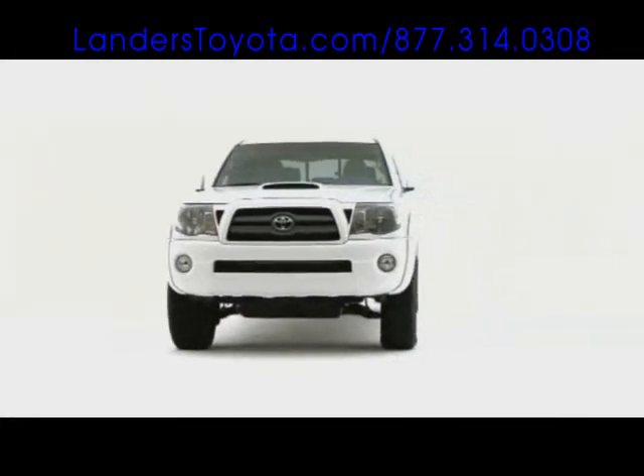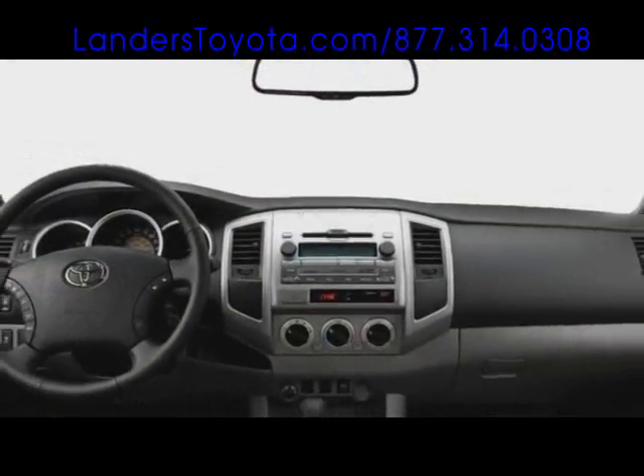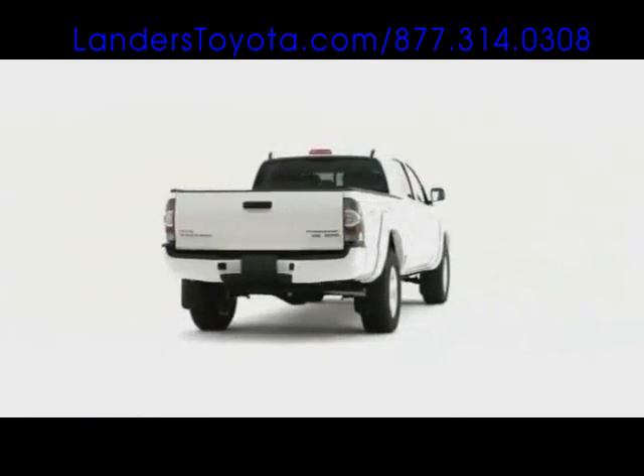As Toyota's entry-level midsize pickup truck, the 2009 Tacoma provides a gateway into exceptional utility mixed with modern accommodation. Climb aboard and take charge.